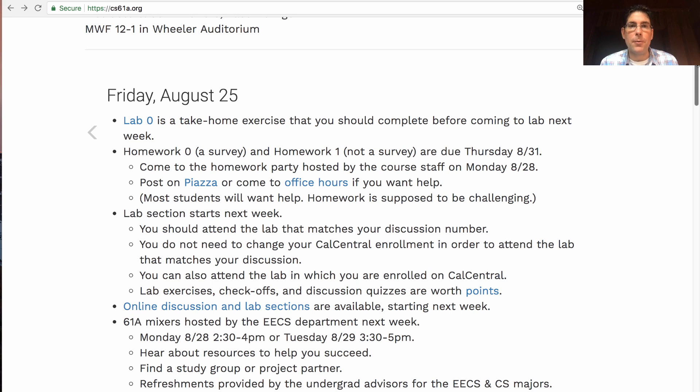Homework zero, which is a survey, and homework one, which is not a survey, will be posted today and are due next Thursday. I recommend reading over them once they're posted. You can just fill out the survey right away. For the homework problems, you can start working on them right away or wait until after lab, but it's a good idea to get the problems in your mind by reading over them as soon as possible.